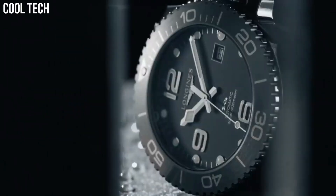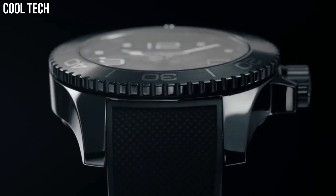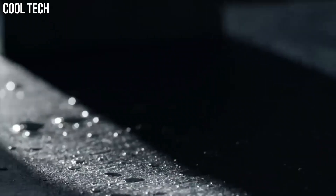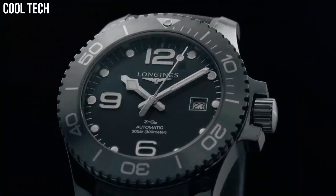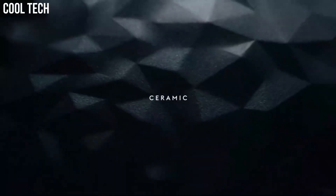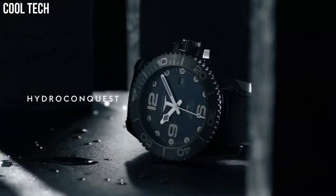Glass: scratch-resistant sapphire crystal with several layers of anti-reflective coating on both sides. Caseback: transparent caseback with sapphire crystal. Water resistance: water-resistant to 3 bar.